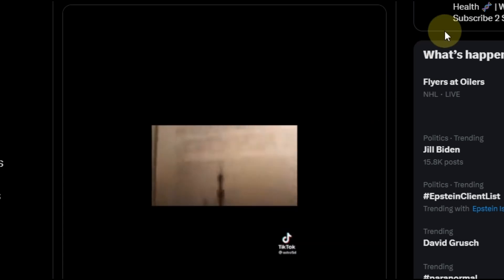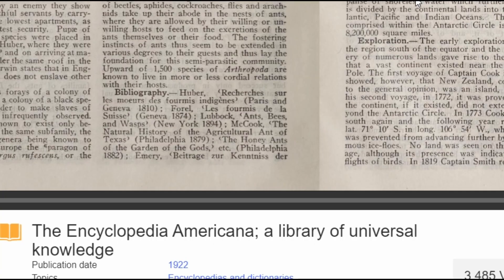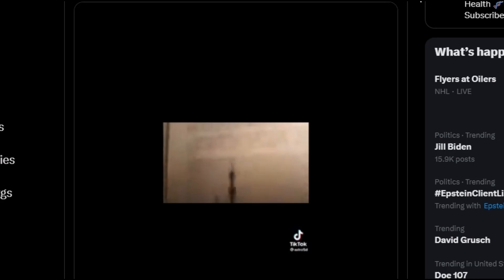Before he reads this, note that the encyclopedia being shown is actually the Encyclopedia Americana — not Encyclopedia Britannica — and the entry being referenced dates to 1922. Under the section titled 'Antarctic Regions,' we get a chronological walkthrough of exploration starting as far back as 1769, ending in April 1916 with a note about a message from a ship picked up in New Zealand.